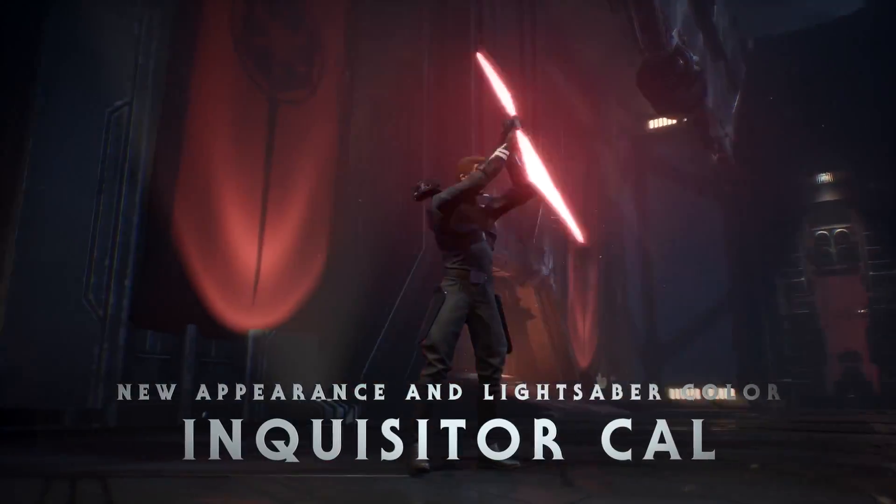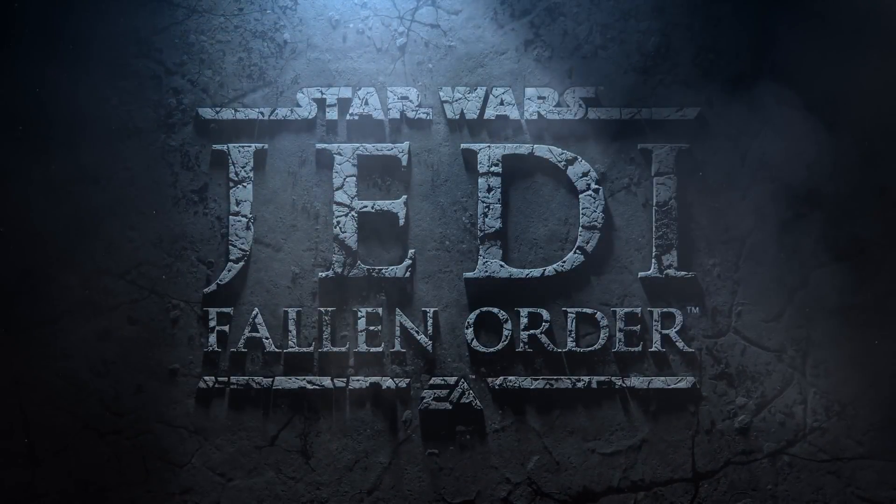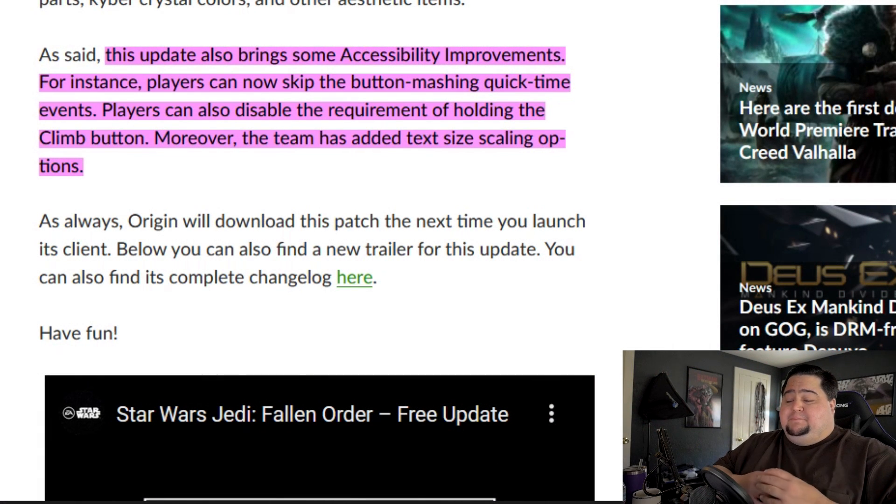It gives you a reason to keep playing after you've already beaten the game if you're not into just the New Game Plus, which is called New Journey Plus this time. They've also added in some new accessibility improvements, which is definitely going to help improve the quality of life in Star Wars Jedi Fallen Order. Those accessibility improvements include the ability to skip the button-mashing quick-time events that have been in the game since launch. Players can also disable the requirement for holding down the climb button, and the team has also added in a text-size scaling feature for the game.